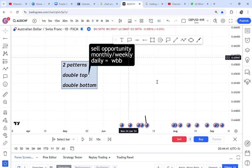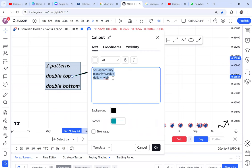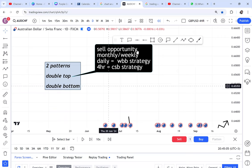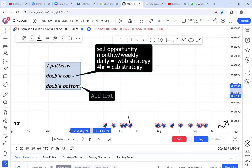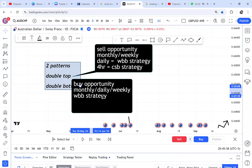If we are looking for a sell opportunity on the monthly, weekly, or daily, we use WBB strategy. But if we find the double top on the four-hour, we use the CSB strategy. For a double bottom — where you're looking for a buy opportunity — on the monthly, weekly, or daily, we also use WBB strategy. If it's on the four-hour, we use the CRB strategy. That is the basic information everyone needs to know.